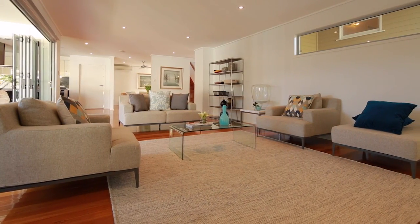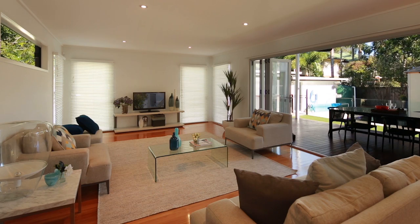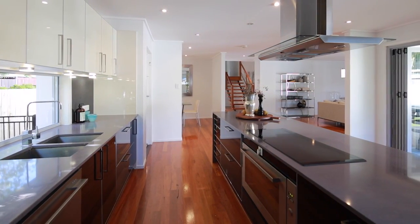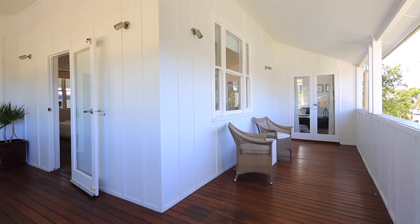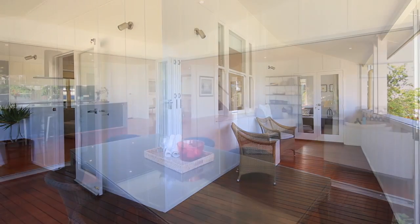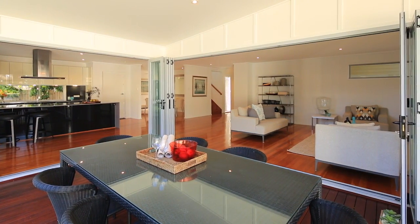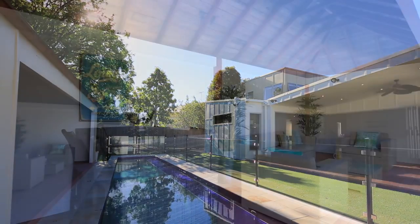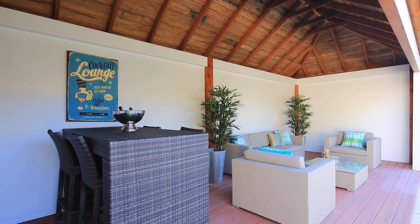There's a lot of historical significance to this one. It was the first house in the street. The original home is still at the front of the property. Its facade is still a character Queenslander with its front verandas. And then it's had a lovely, extensive renovation off the back, so it flows out to the pool. They've got a gazebo, a lovely family friendly yard for little ones.